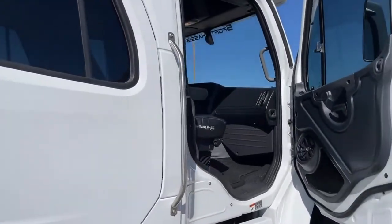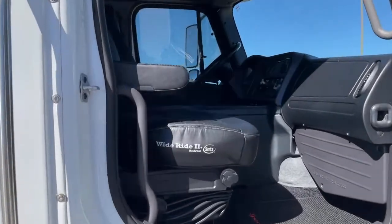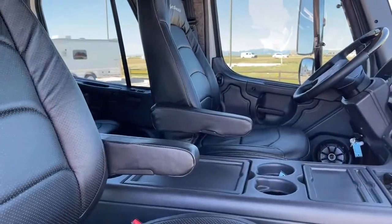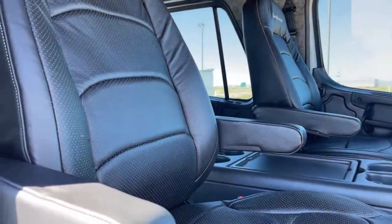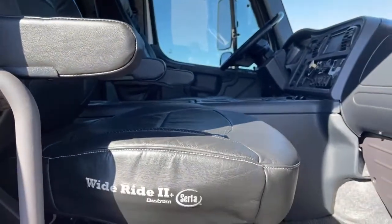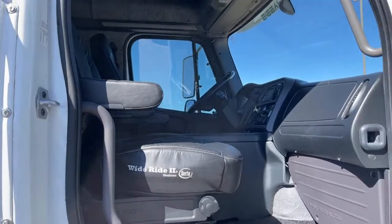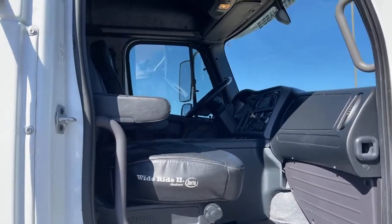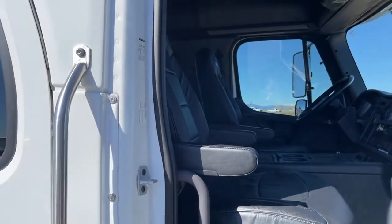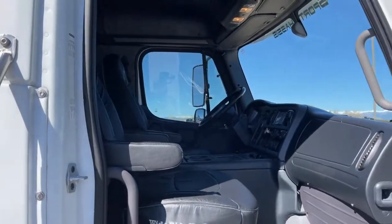You have wide ride Serta seats here — all custom. It does come with air ride seats. It has a little massage feature as well. It does come with heated and cooled seats, which is an awesome feature. The air ride does come in very handy to make sure you're comfortable driving this truck.